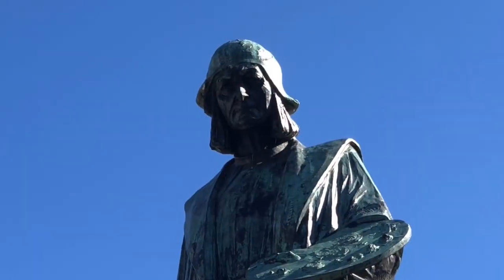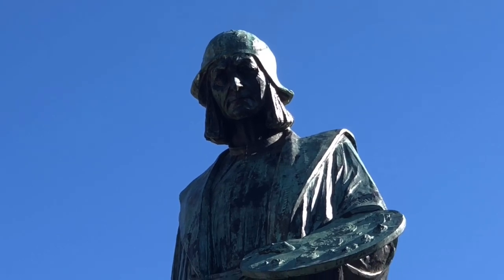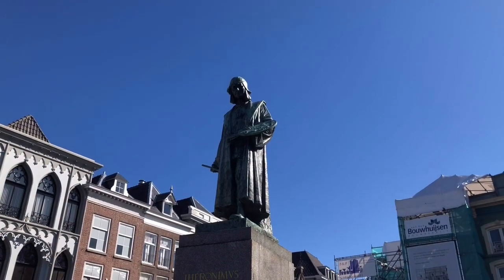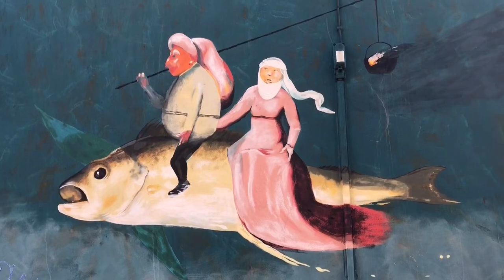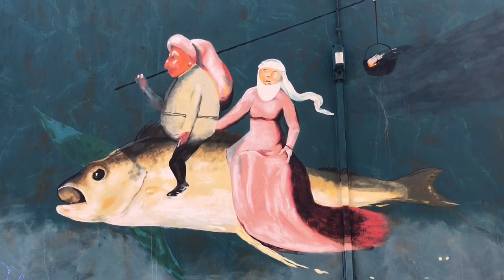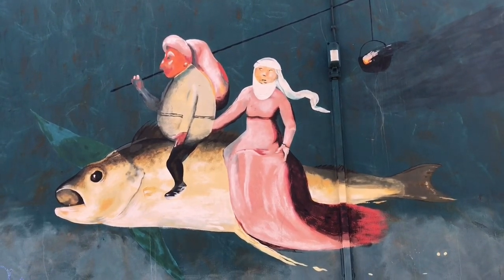Do you know this painter? His name is Hieronymus Bosch. He lived from 1450 to 1560, here in the city of 's-Hertogenbosch. Hieronymus Bosch was a surrealist painter, but he lived 400 years before Salvador Dali and René Magritte. In the 1500s, Hieronymus Bosch had never seen a giraffe, but he was still able to paint one, just like behind me.